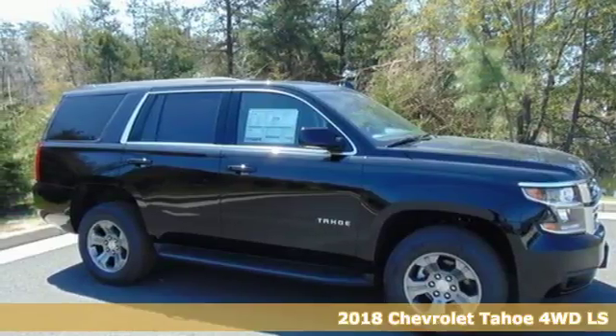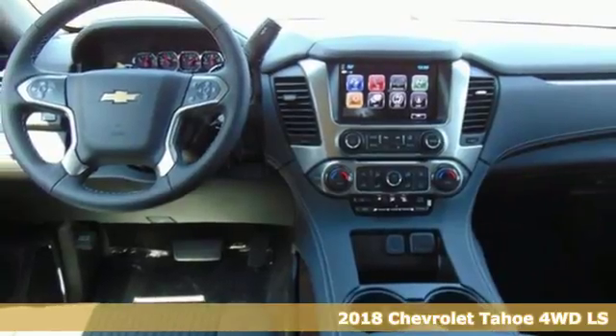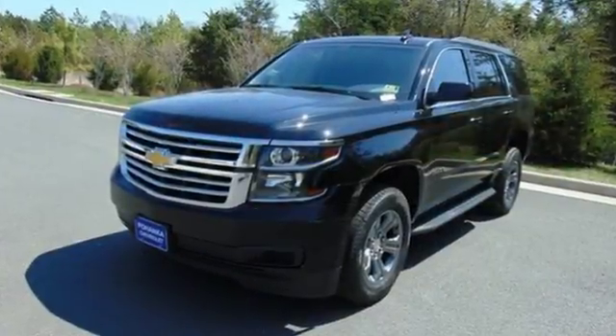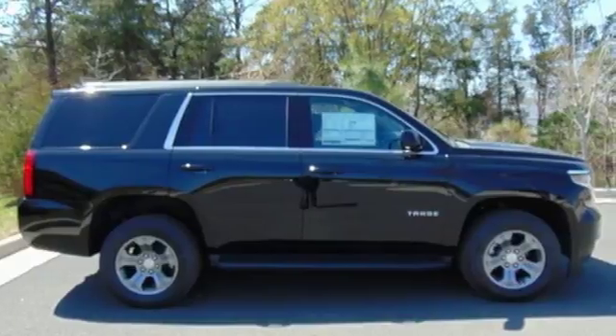It's a 2018 Chevrolet Tahoe, providing you with a bounty of big-time capability. It's quite simply the do-it-all full-size SUV that accomplishes anything. Why decide between performance and efficiency when you can have both with this 5.3-liter Ecotec V8 engine?